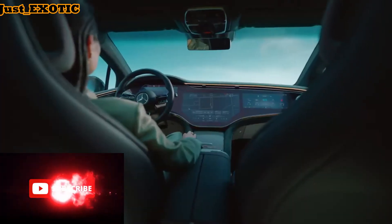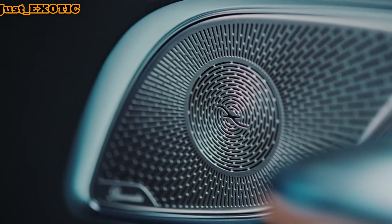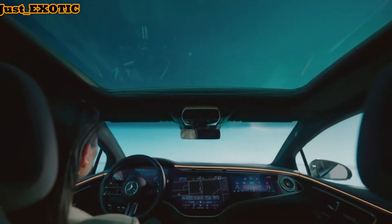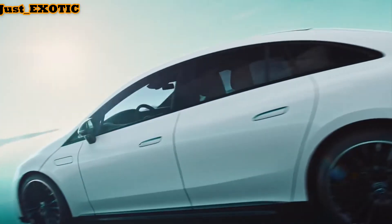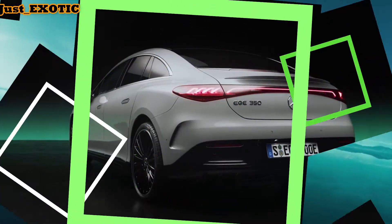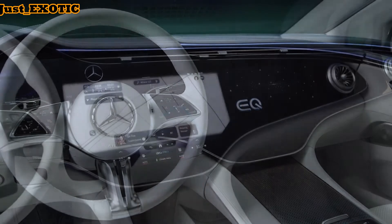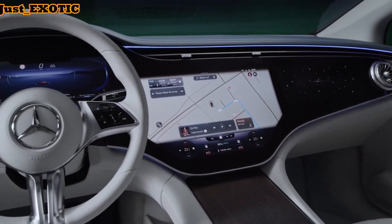With a single electric motor mounted on its rear axle, the EQE 350 generates 288 horsepower and 391 pound-feet of torque. Mercedes says this setup will allow the sedan to accelerate from 0 to 60 miles per hour in 5.6 seconds, on its way to an estimated top speed of 130 miles per hour. An all-wheel drive version of the EQE will also be offered with a second electric motor powering the front wheels and producing over 400 horses.